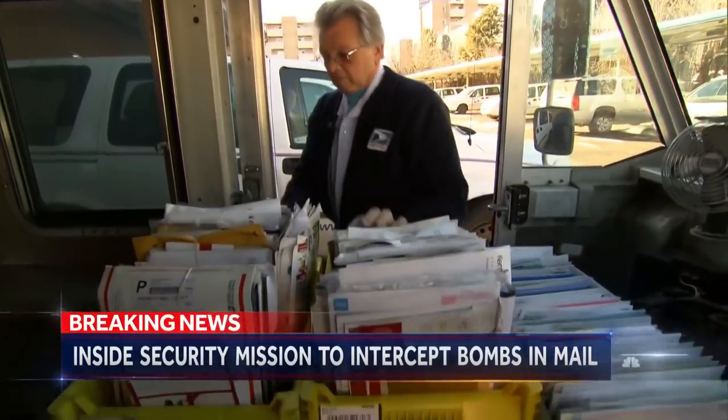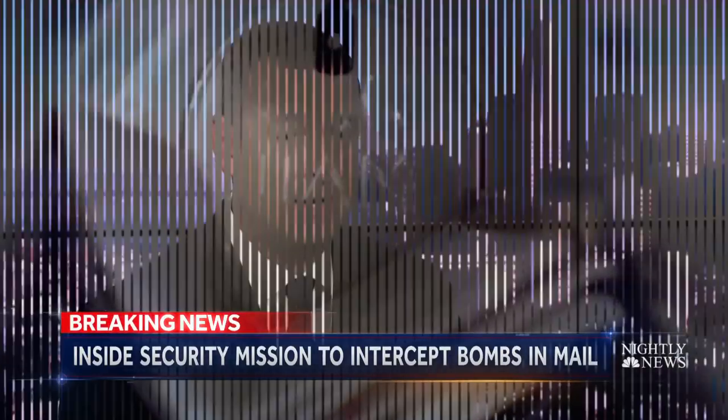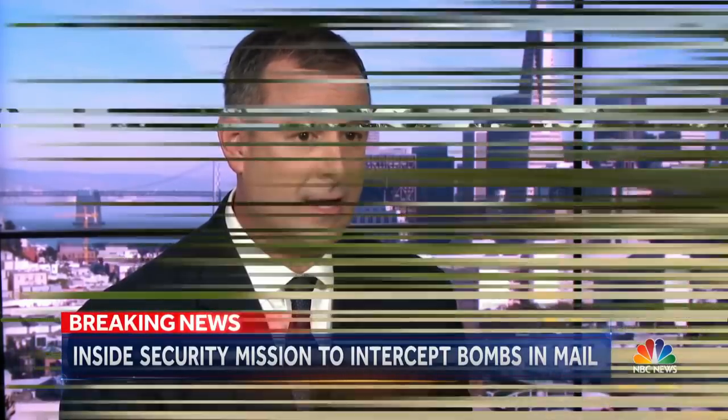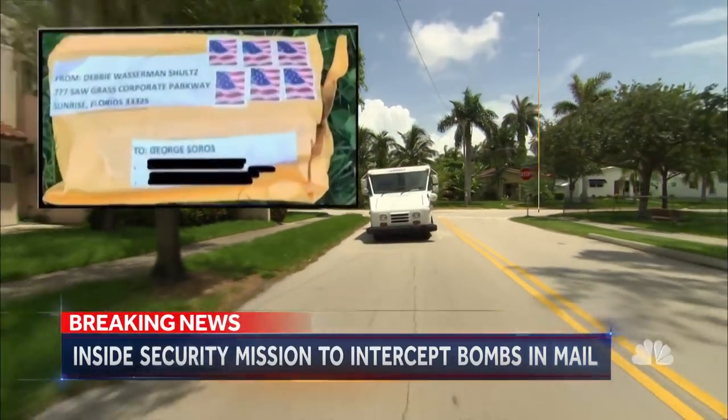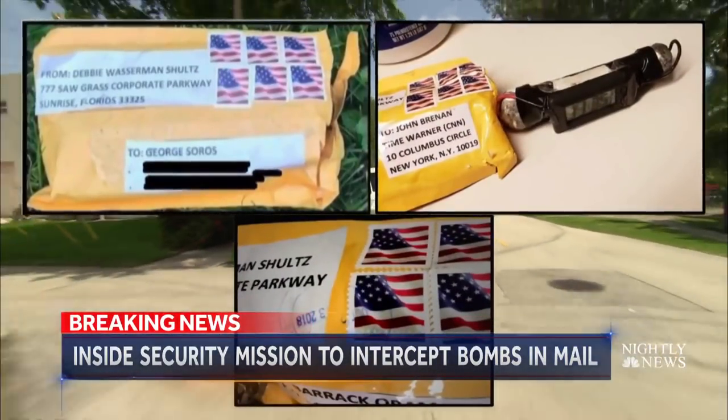But most American families and small businesses are on their own to watch for suspect packages. This is really going to come down to people being aware of their surroundings, what they're expecting and not expecting. If it doesn't look right, isolate the package, evacuate, and call police. Tom Costello, NBC News, Washington.